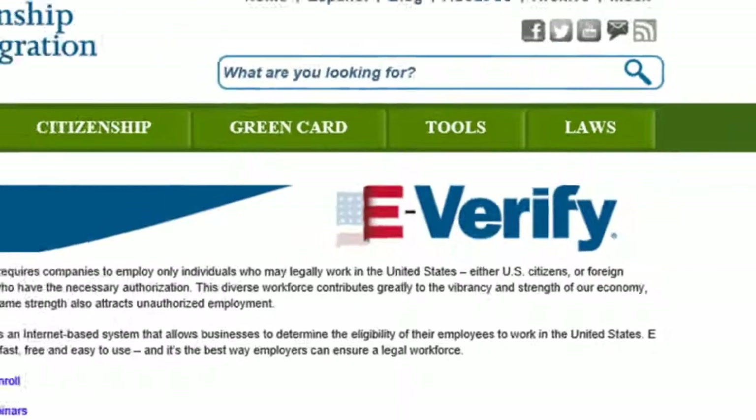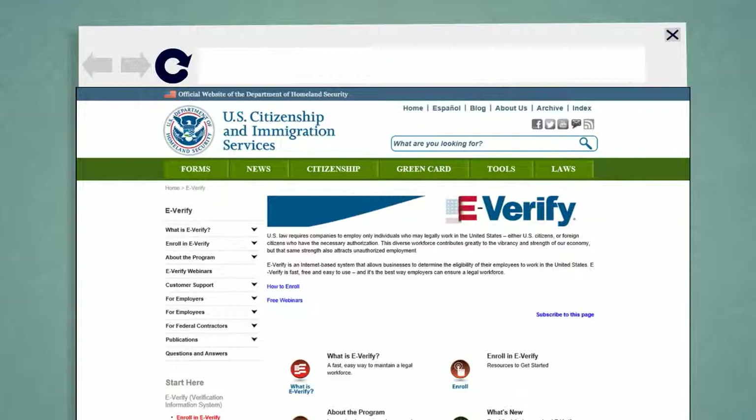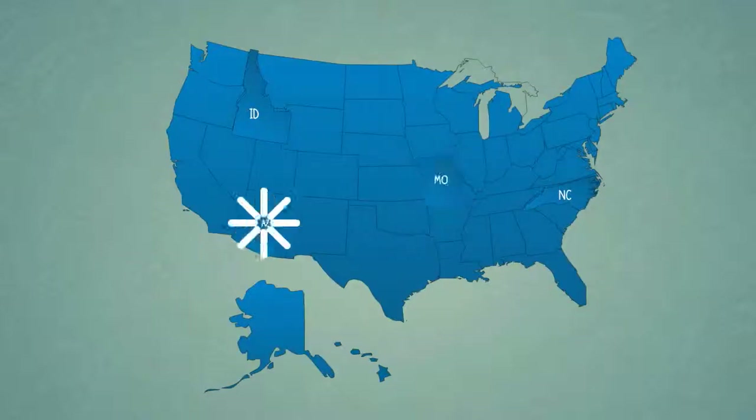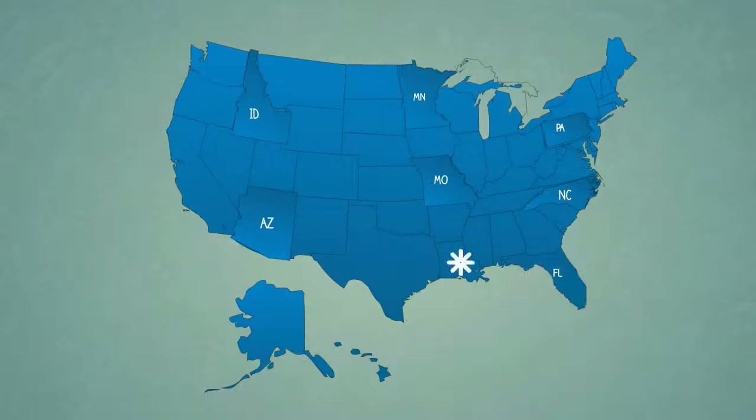Employers who wish to reduce the risk of hiring undocumented workers can utilize the eVerify system. eVerify is a voluntary program that employers may use to confirm the employment eligibility of new hires. Although it is formally a voluntary program, many employers are required to use eVerify. These include employers with certain federal contracts or employers located in states that have mandated use of the system.